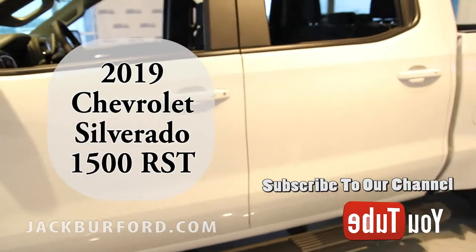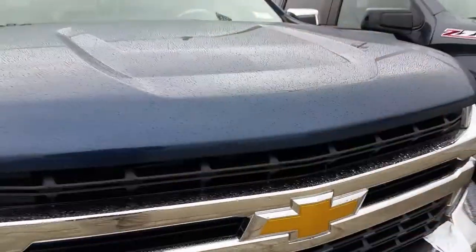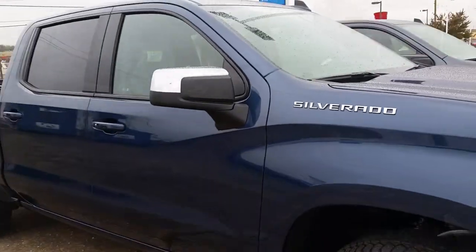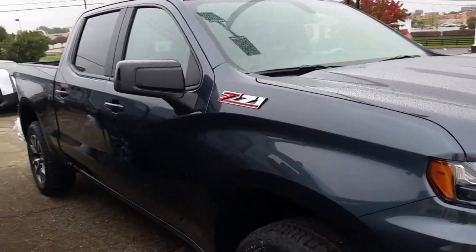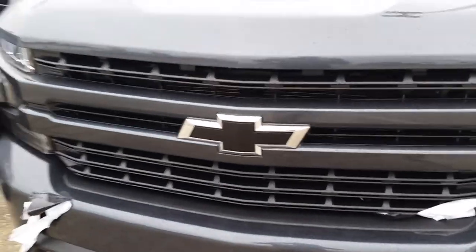We've got a lot of really great new colors. There is a north sky blue that is really beautiful on this truck, especially when paint-matched with the rest of the vehicle. And then there's a shadow gray metallic we just got in this morning.